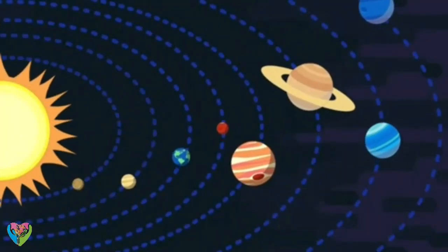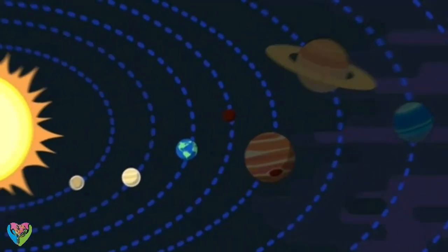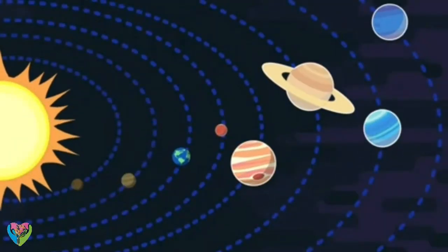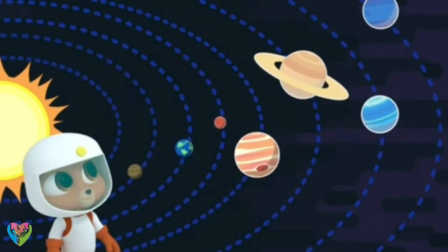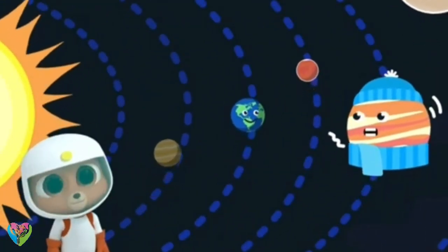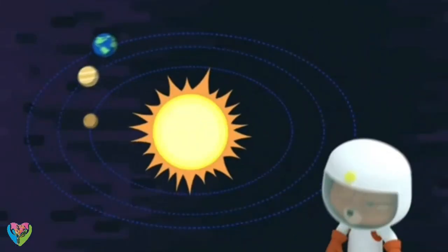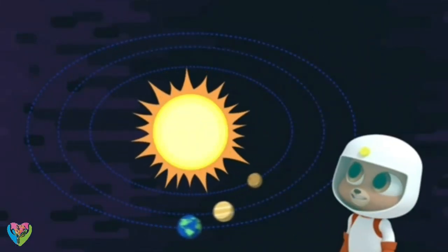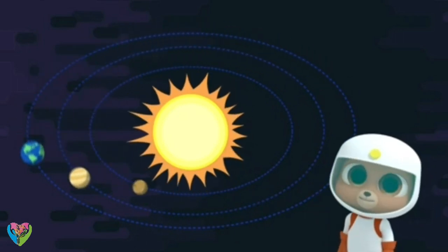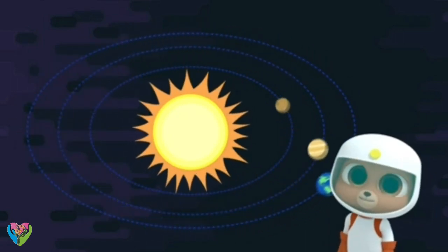But why? All other planets are either too close to the Sun — for example, Mercury is too hot — or they are too far away, so Jupiter is too cold and too gassy for life on Earth. So our planet Earth is in just the right place. It's the third planet orbiting our own star, the Sun.